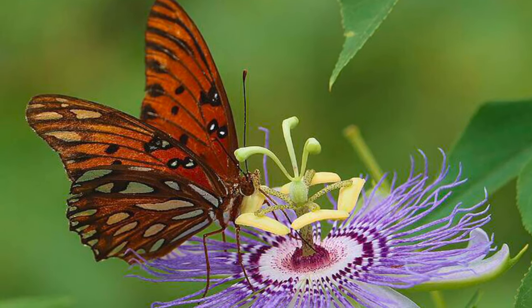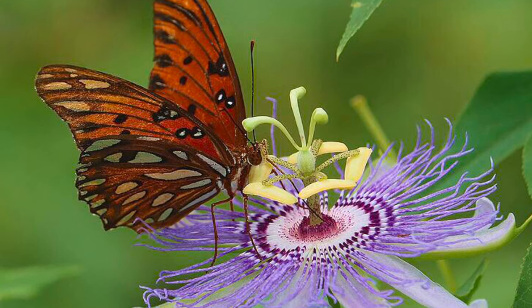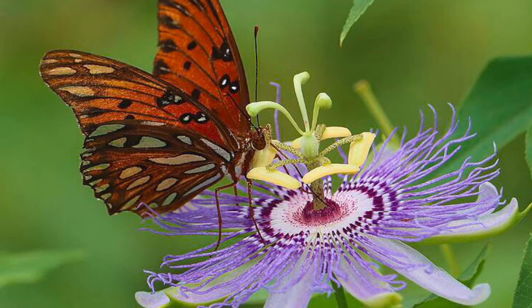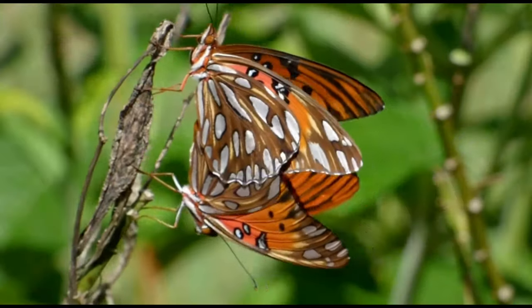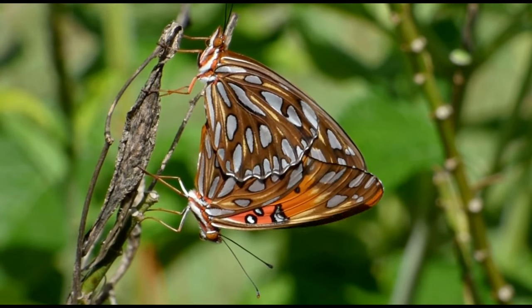Welcome back to Naples Nature Weekly. My name is Susan. Have you ever seen a passion flower vine? If so, you may have seen what looks like a monarch butterfly flying around, but it is not. Well, this spectacular butterfly is the gulf fritillary.